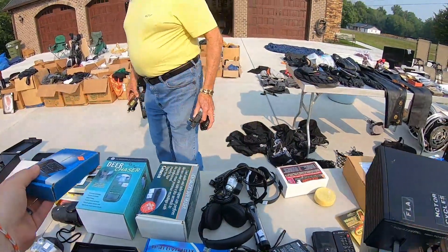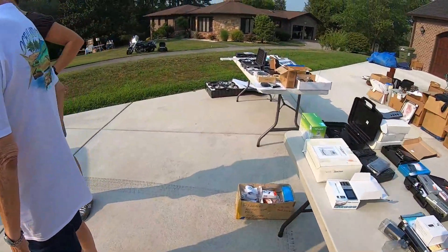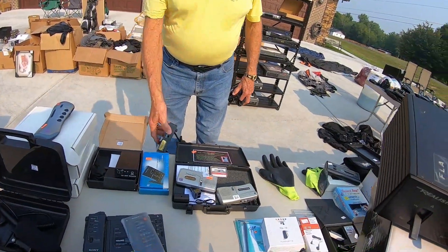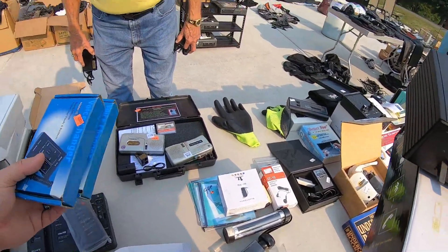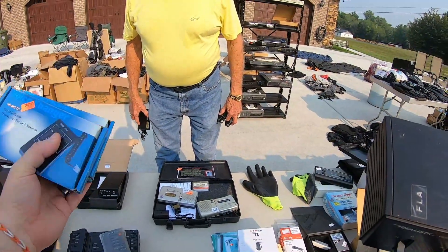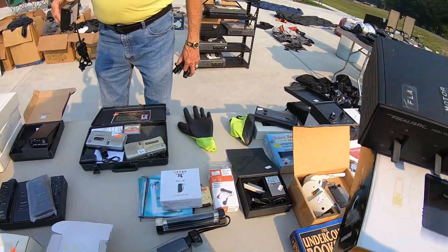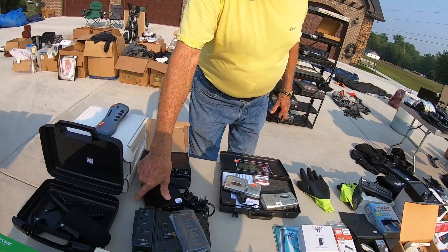What do you want on your voice changer? I've got a bunch of them out here. Make me an offer — $20 a piece. I'll do $10 a piece. I'll do $20 for both. How about $25 for the color one and you can have it? Okay, that'll work. I'll trust you.